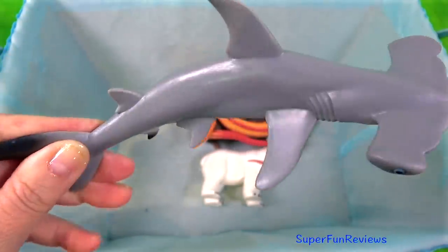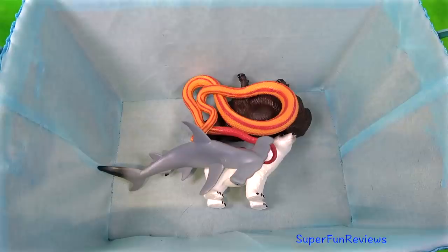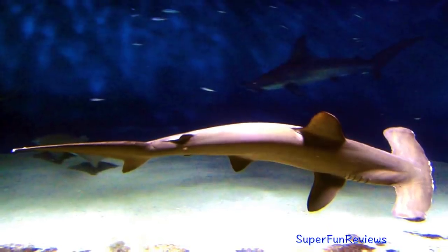Hammerhead sharks are viviparous. They retain the fertilised eggs within their body and give birth to live young.